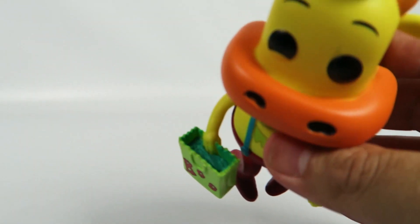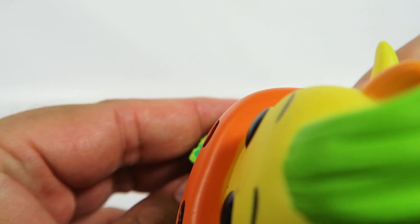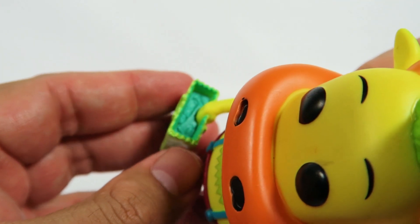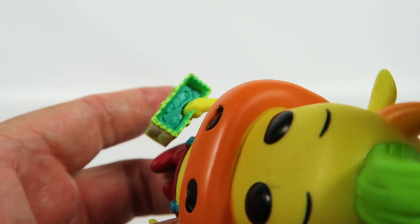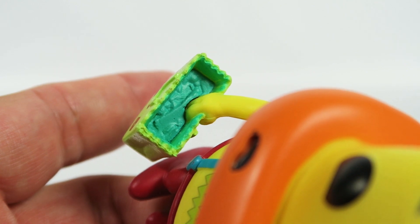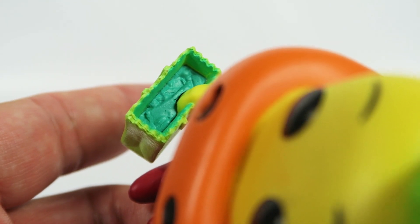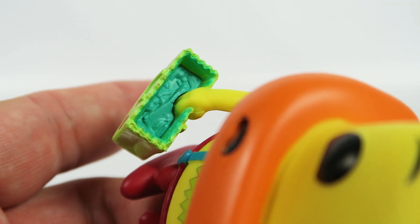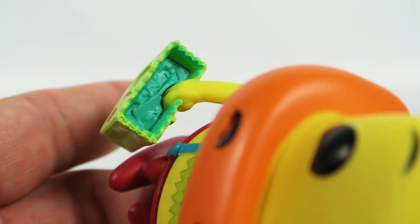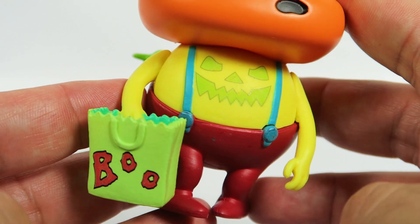Let's check what he has in his bag, if he has anything in particular. Looks like they did mold some candy figures in there. You can see something like a candy bar, something like little small pieces of candy, separate loose pieces, lollipops and stuff like that. Nice attention to detail.